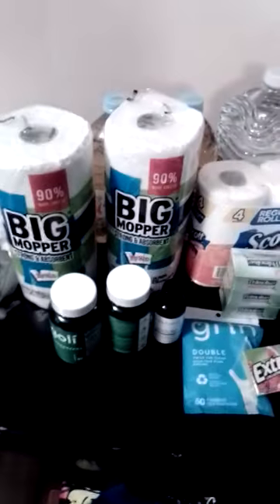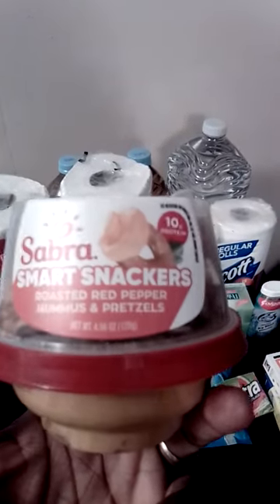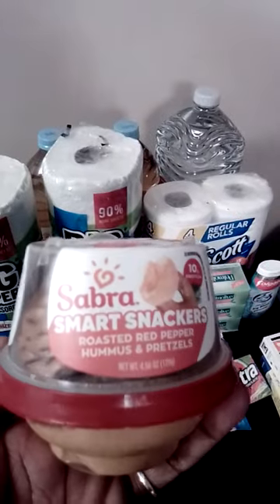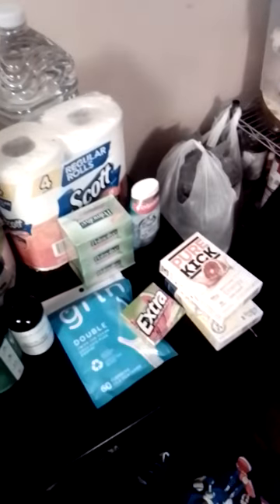I got this at a hospital cafeteria today — it's hummus with pretzels. I sometimes eat hummus with carrots. Then I got a three-pack of hair clips and they were on sale.